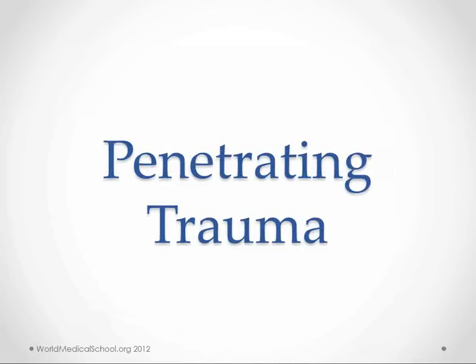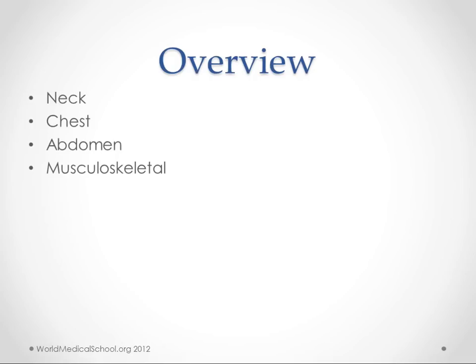This is Kendrick with worldmedicalschool.org. We're going to talk about penetrating trauma or penetrating injury. This was a tough topic to put together because I had to go through the different areas and pull out the most important parts. I also used review materials to help pick out what was best to include here.